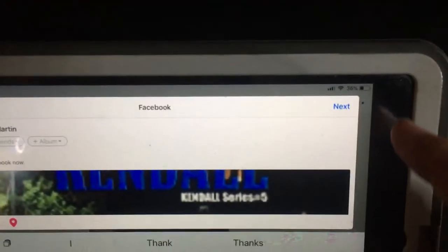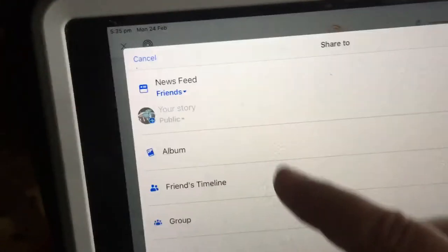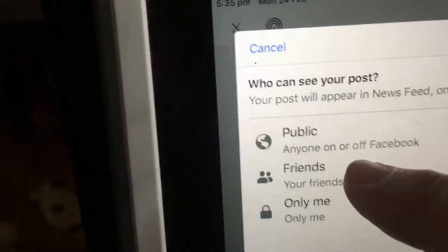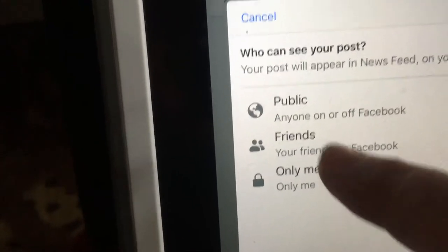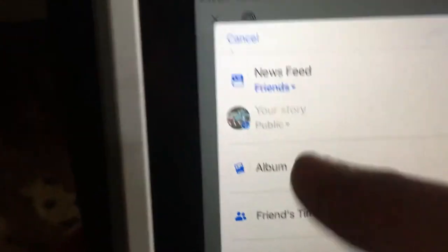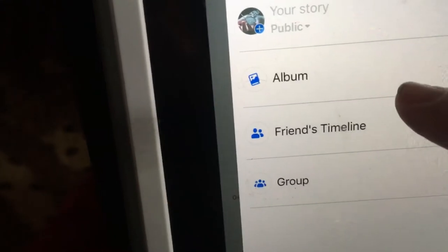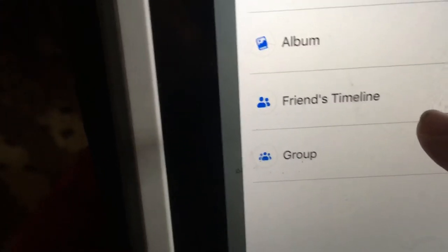Then I'm going to press Next. On this page you can select where you want to share it. You can go public or friends — I'm going to stay with friends because it's going to share in a group, so it'll share with the whole group. You can put it in your album or you can put it on your timeline.